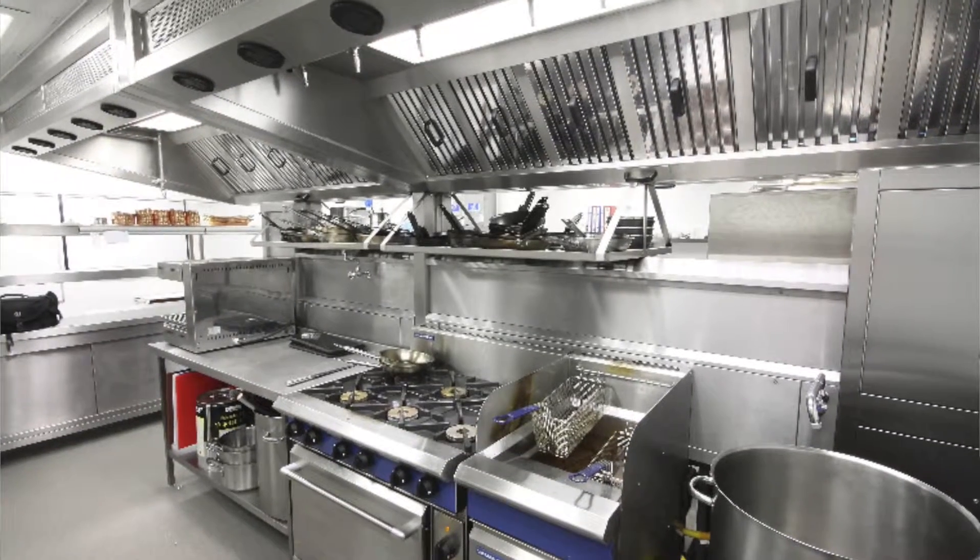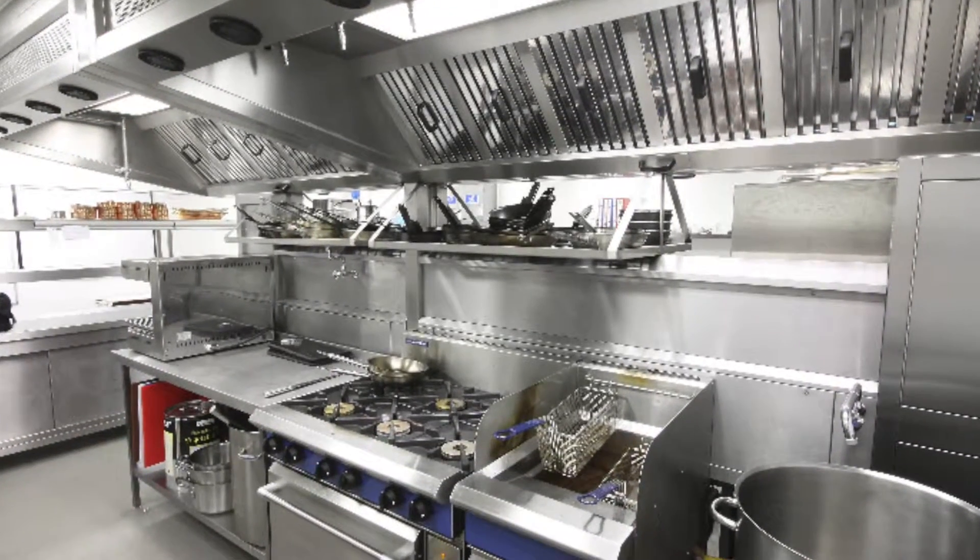Restaurant commercial cooking hoods require their fire suppression systems be checked every six months. That is the code. Some cities will let you go as long as a year, but as far as the insurance companies and the fire code — the 17A, the 17, and the 96 — they require every six months. Don't push it to a year even if your city will let you.